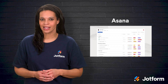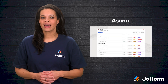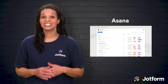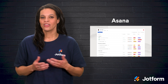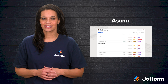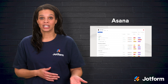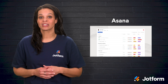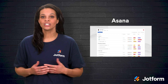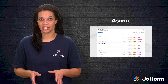Next, consider Asana, rated 4.5 out of 5 on Capterra with over 12,500 reviews and 4.3 out of 5 on G2 with nearly 10,000 reviews. This workplace management tool improves productivity by centralizing tasks and deadlines into one collaborative space. You can create tasks, monitor progress, and share details with colleagues in real time. Its visual Kanban boards offer a clear look at your workflow, while its calendar view helps ensure you never miss a due date.